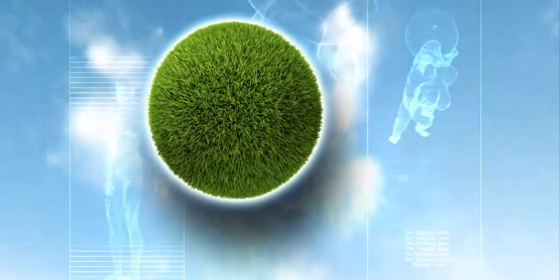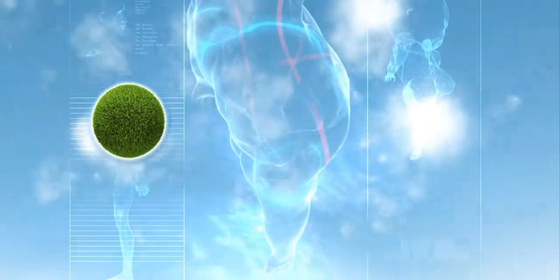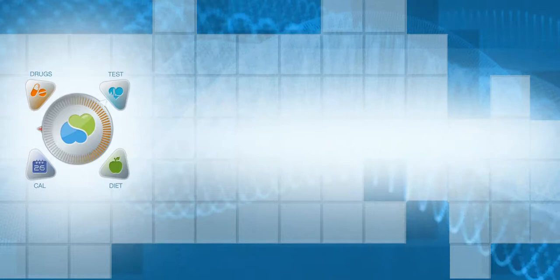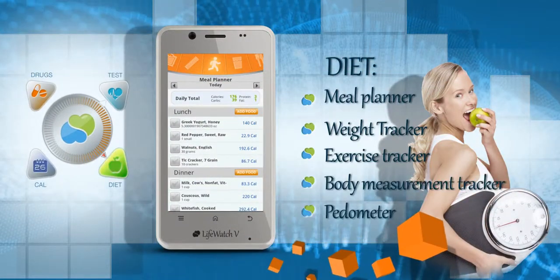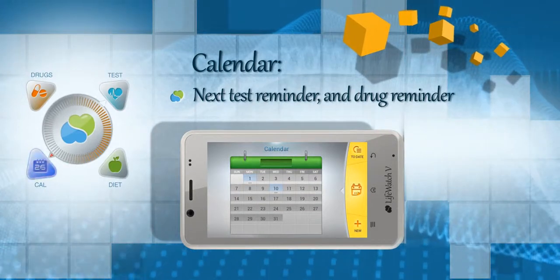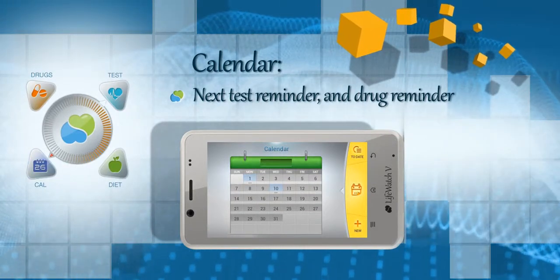Our solution supports the user's well-being in many ways. It provides users with a medication intake reminder, plans their diet, logs their exercise, and logs and synchronizes all reminders on one calendar for maximum convenience.